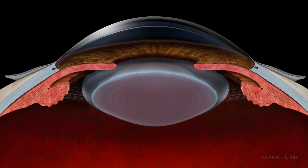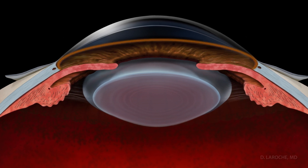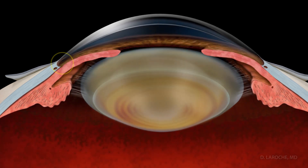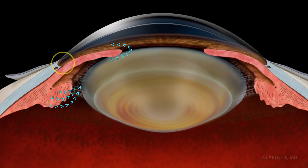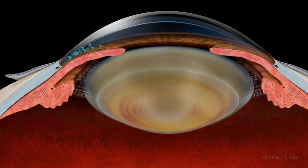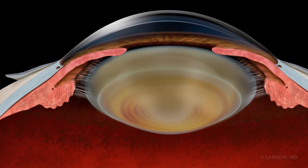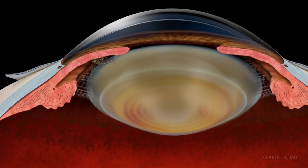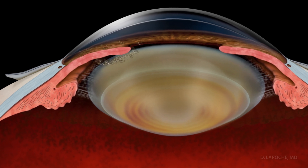With time, the trabecular meshwork ages and the lens of the eye becomes larger, developing a cataract. This narrows the drainage angle, reducing the ability of aqueous to drain from the eye. Additionally, in some patients, the zonules that attach the lens to the iris rub against the posterior iris, releasing pigment that further blocks the outflow pathway.